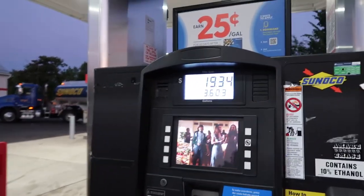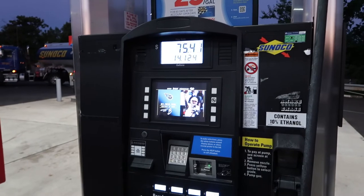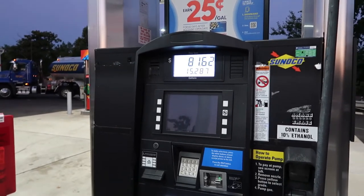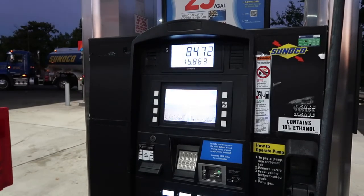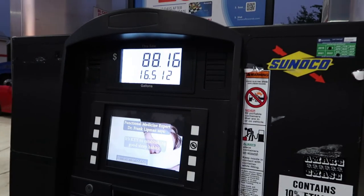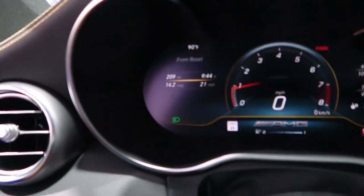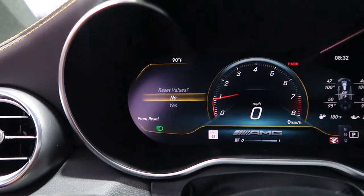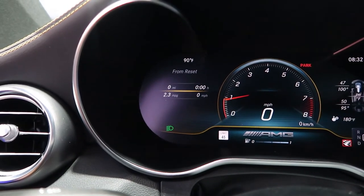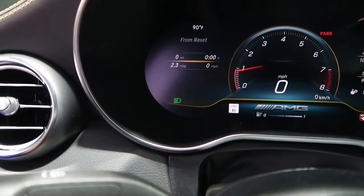I'm guessing it's going to cost about $85 to $90 bucks. Let's take a look — she's still going, still going. It's basically a 17-gallon tank. Alright, we're looking at $88 bucks. Let's get after it — time to reset the dials. Bang, resetting our values, and we're good to go. It's showing 2.3 miles per gallon, but it's probably just estimating. Let's go.